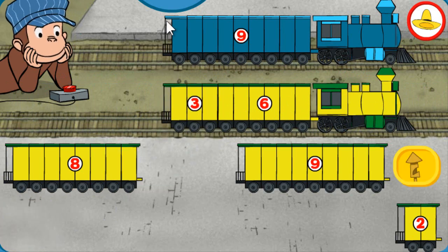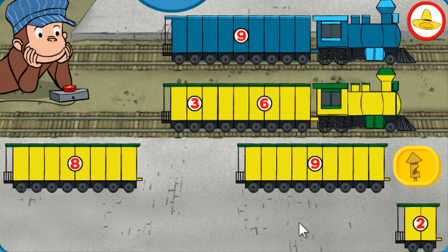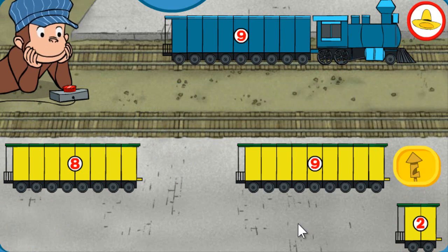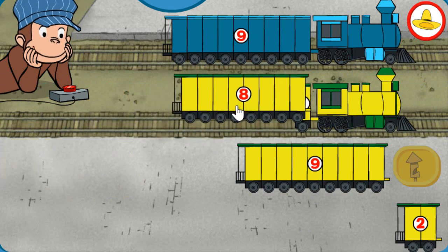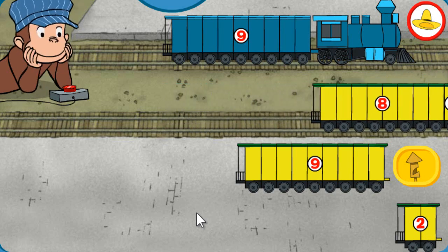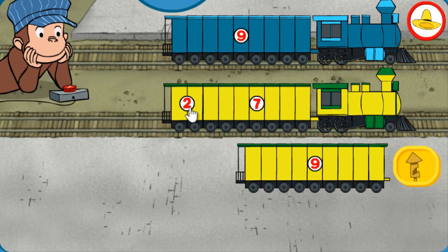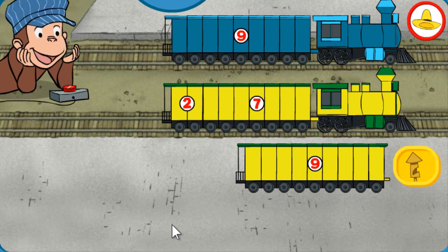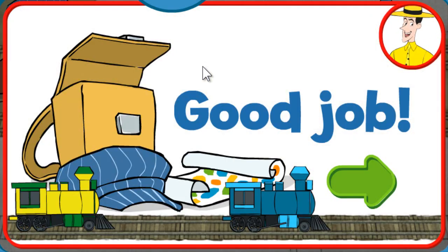Both trains have 9 total sections. Wonderful! Both trains have 9 total sections. Looks good! Both trains have 9 total sections. Superb! Good job! You're so helpful at the train station.